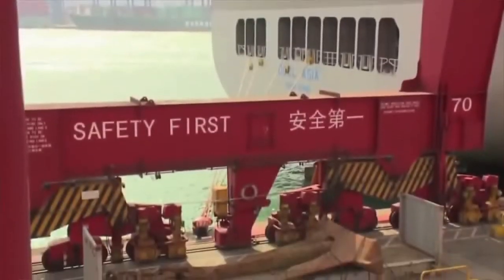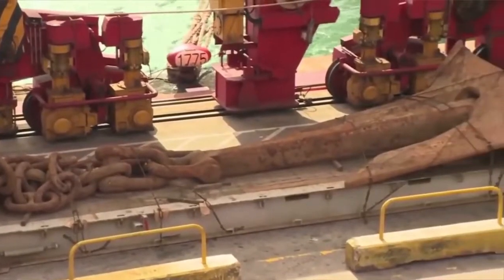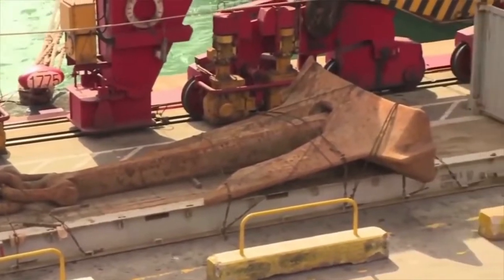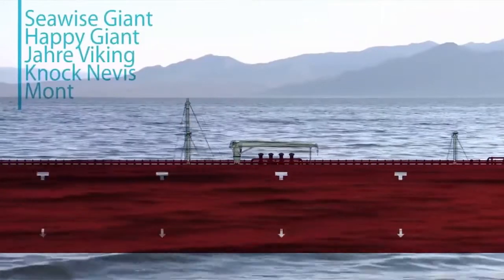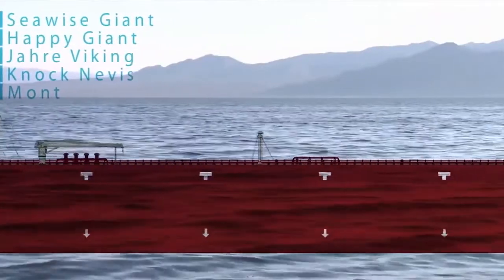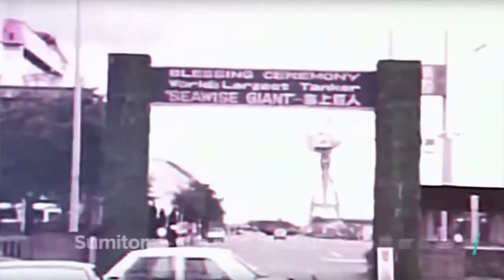The vessel had been bought and sold and repurposed several times during its long lifetime. As a result, it had been known by no less than five different names: Seawise Giant, Happy Giant, Yare Viking, Knock Nevis, and Mont. The Seawise Giant was built by Sumitomo Heavy Industries Limited at their shipyard in Japan.